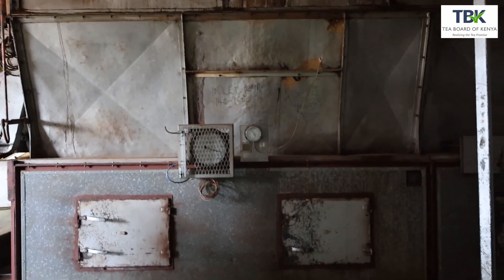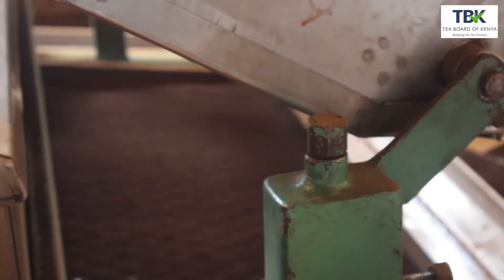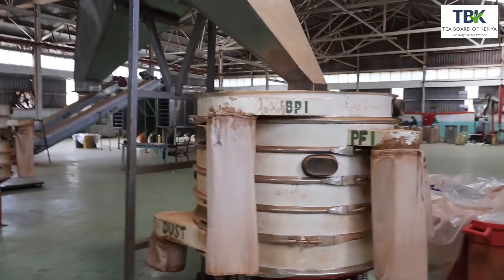By the time that tea is coming out of the dryer, you find that you have lost a lot of moisture, and the tea is now ready for sorting and grading. It goes to a machine that we call a presorter, which removes most of the fibers and most of the dust. Then that tea will go to a machine that we call a fibro screen, which separates the various grades depending on particle size. The grades you will get include what we call BP-1, which is Broken Pekoe 1.